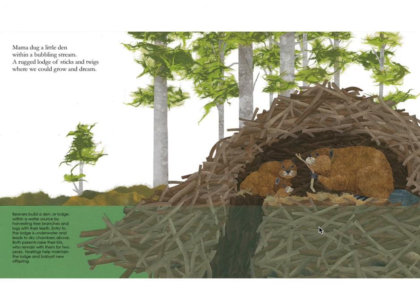Mama dug a little den within a bubbling stream, a rugged lodge of sticks and twigs where we could grow and dream. Beavers build a den or lodge within a water source by harvesting tree branches and logs with their teeth. Entry to the lodge is underwater and leads to dry chambers above. Both parents raise their kids who remain with them for two years. Yearlings help maintain the lodge and babysit new offspring.